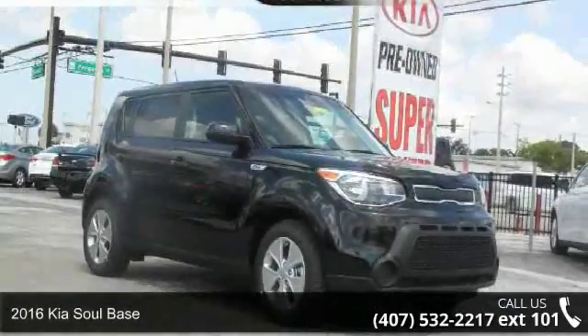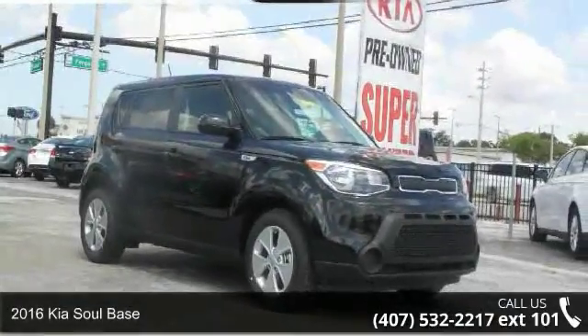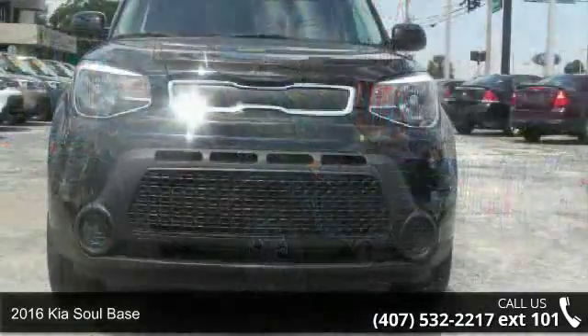Step into the 2016 Kia Soul base. This may be the set of wheels you've been looking for.